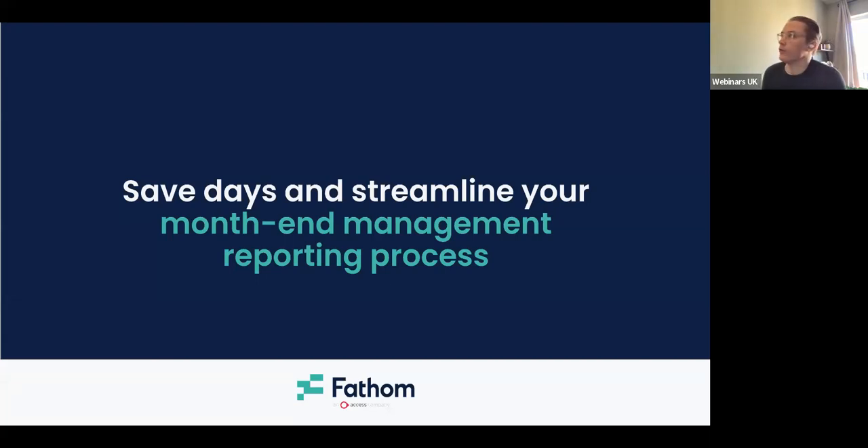Good morning, everyone. Thank you for joining today. As per usual, I'm going to give just a few moments for Zoom to let people in, so we'll start momentarily.